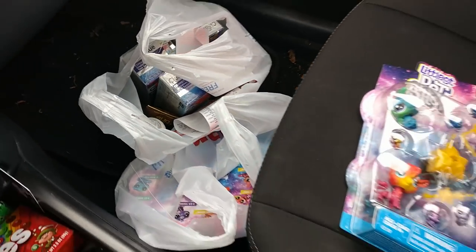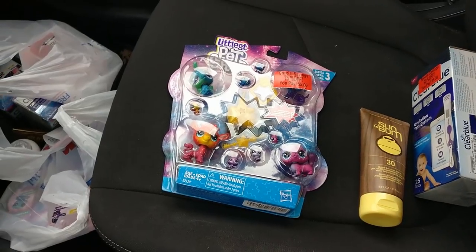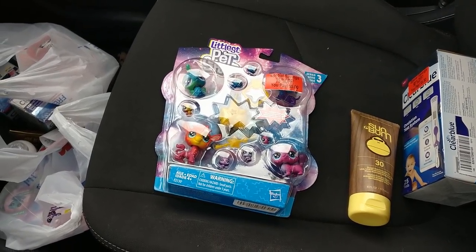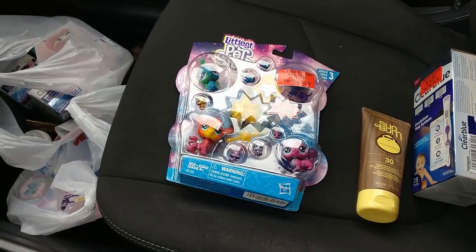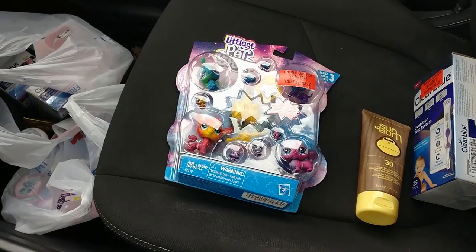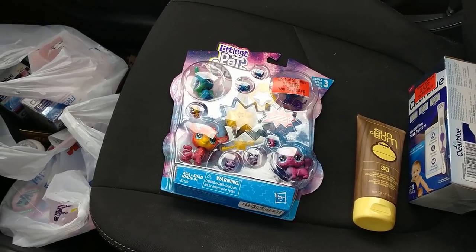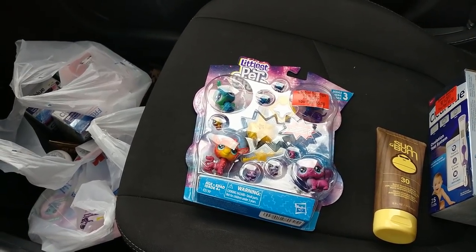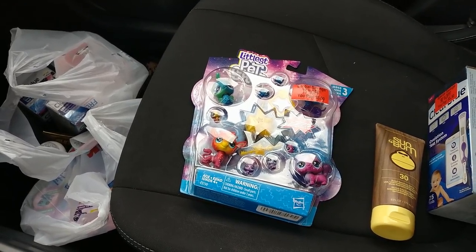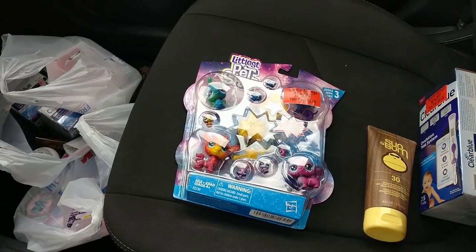I also got some spray suntan lotion — just one bottle for myself for this summer when I kayak. It was cheap and I could have sold some too; there was a bunch on sale. But I just don't want to risk it for maybe $100 profit — kind of not worth putting that risk on. I decided just to leave it for now; maybe I'll go back and get it.